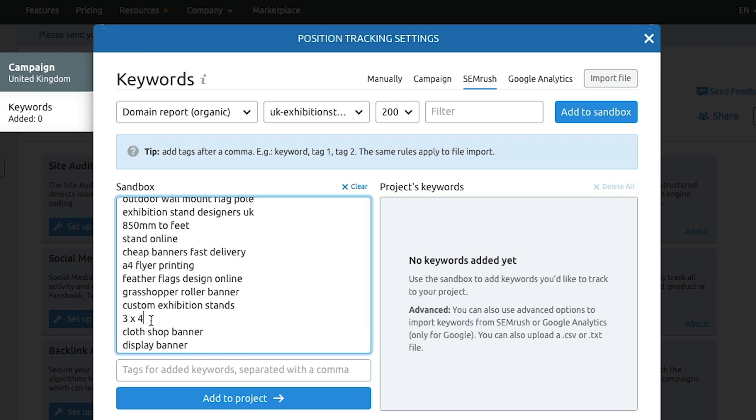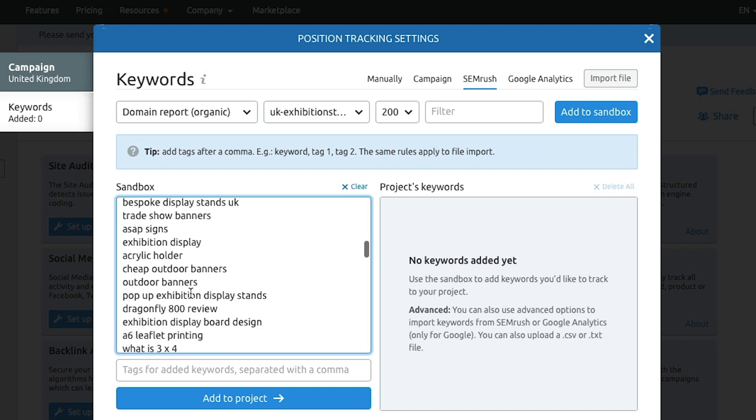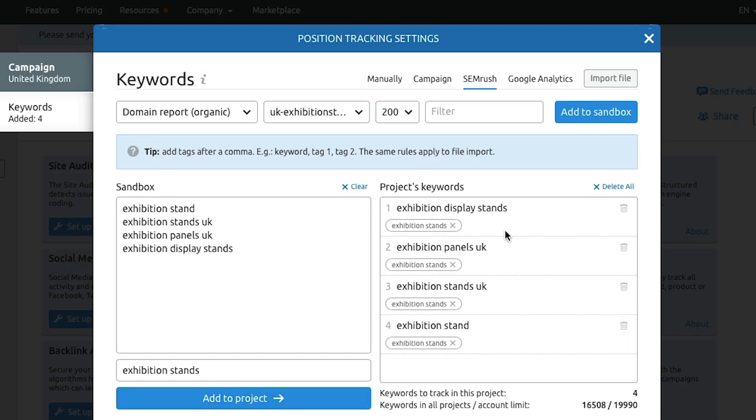Go through those keywords and filter out any that aren't relevant to your business. Then add each keyword and optionally apply a tag to categorize them — for example, tagging a group as 'exhibition stands keywords.' This tagging lets you see how groups of keywords have performed as you do things like add separate pages. Once you've tagged and selected your keywords, click 'Add to Project' and you'll see them listed with their tags.